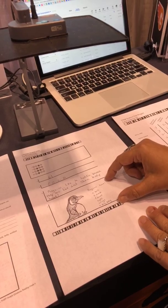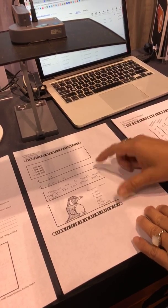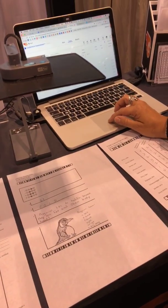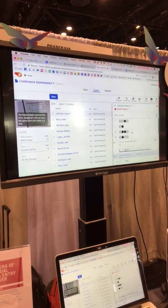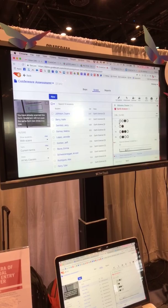For these types of questions where we have an extended response or where students need to create or write, we're going to capture those images. So once inside the application, the teacher can then just score those responses to rubric. So let's look at this one here.